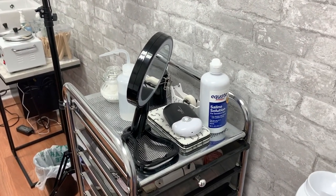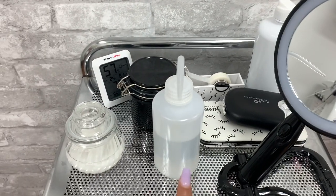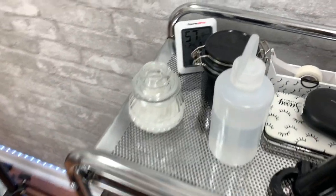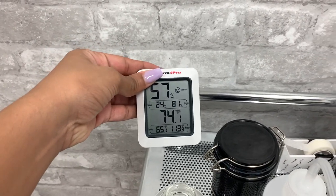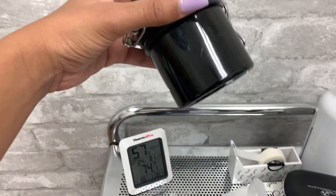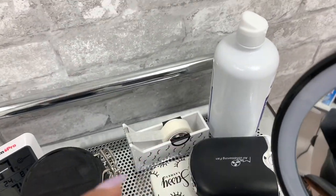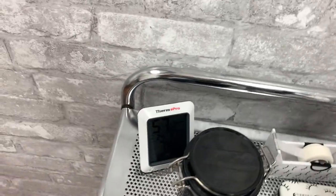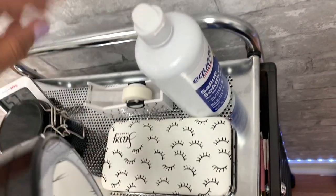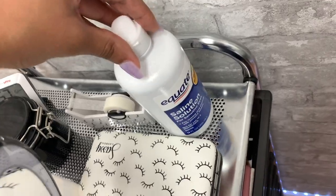This right here is my little lash cart. I have my mirror to show everybody their beautiful lashes when they wake up from their lash nap. I have water if I need to cleanse the lashes; my acetone cleans the tweezers if I get any lash glue on them. Of course, I have my temperature and humidity monitor — people in this building like to play with the temperature, so I keep a close eye on it. I keep my lash glue in one of these moisture-sealing containers. Then I have my tape, my little lash fan, and my tweezers. I prep my lashes with saline solution — I don't use any kind of primer; I feel like it works better, but do whatever works for you.